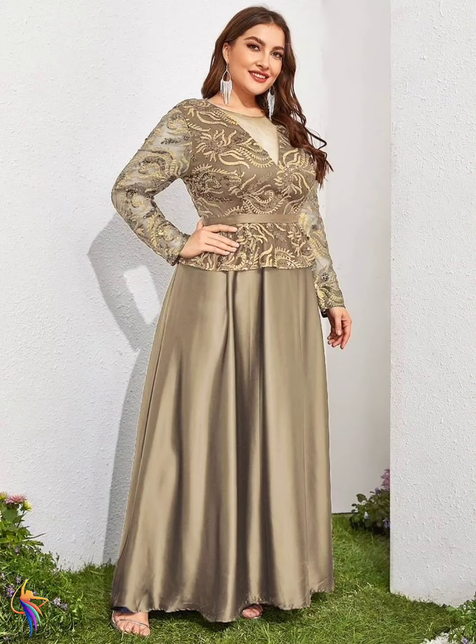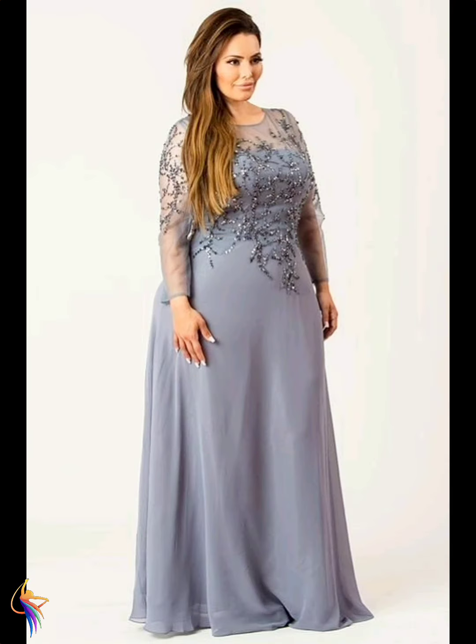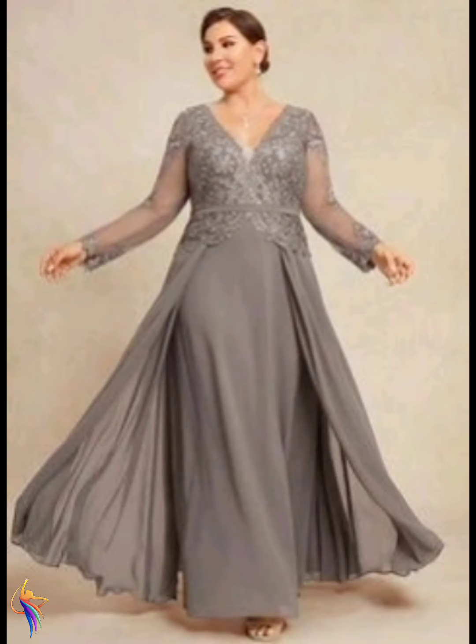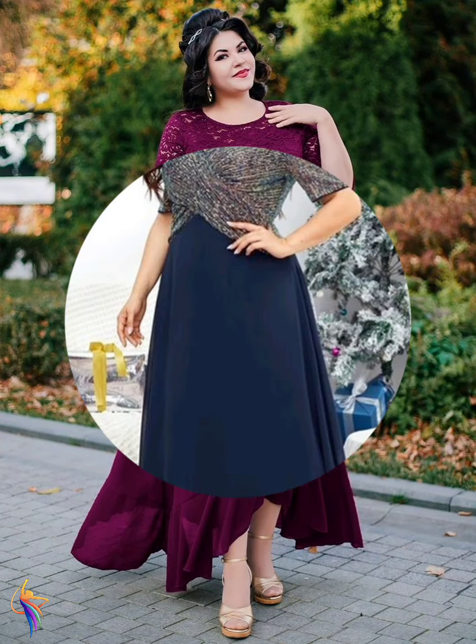Girls and guys, watch till the full video and don't forget to subscribe my channel. In this video you can see the world-widely best dress designs — America, USA, UK, Canada, Poland — world-widely best dress designs I am showing today.